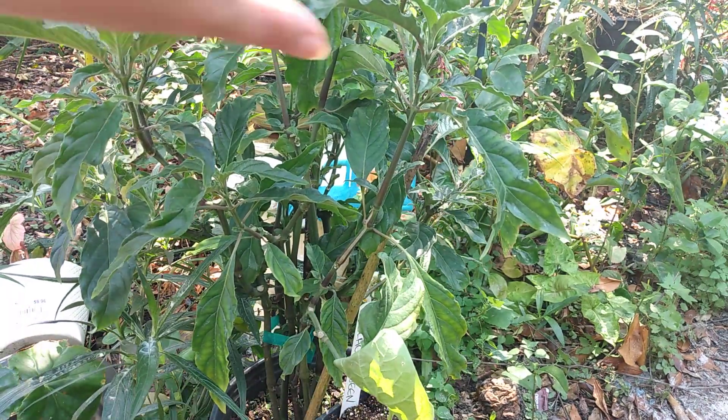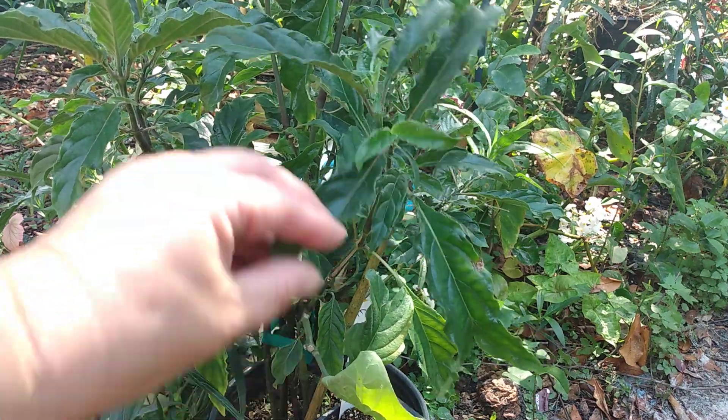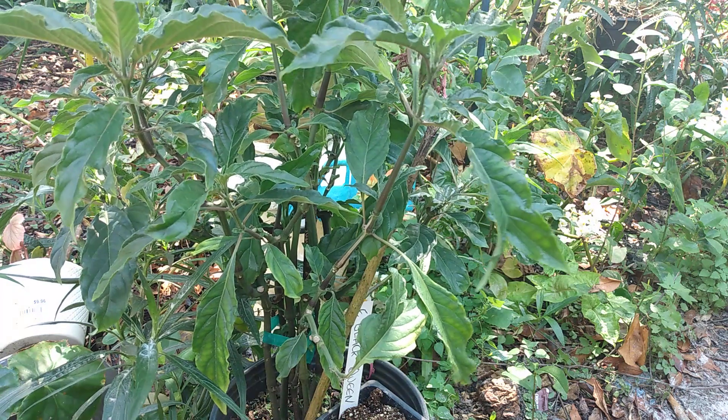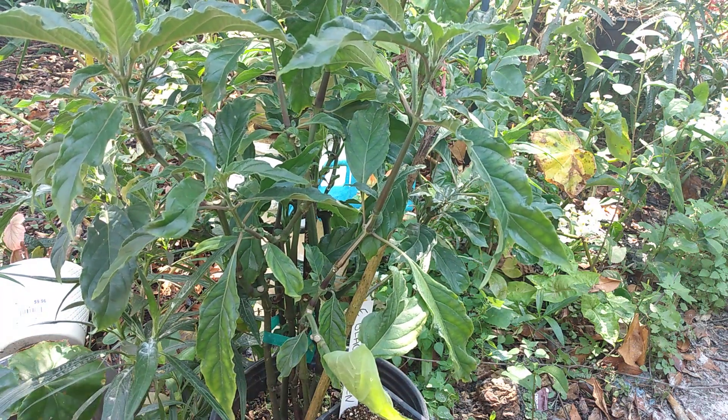That was all I purchased. The pink flamingo feather jacobinia was the most expensive — I think this was $10. And again, $1 for the little eggplant starts. The rosemary, I think, was about $4.